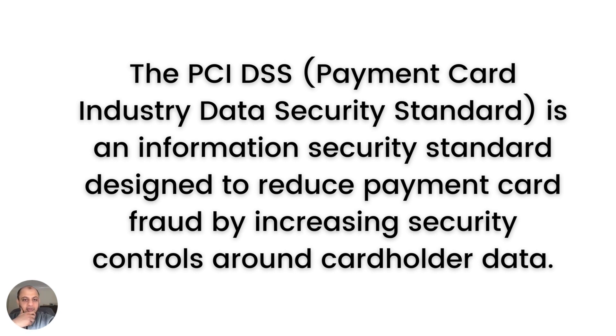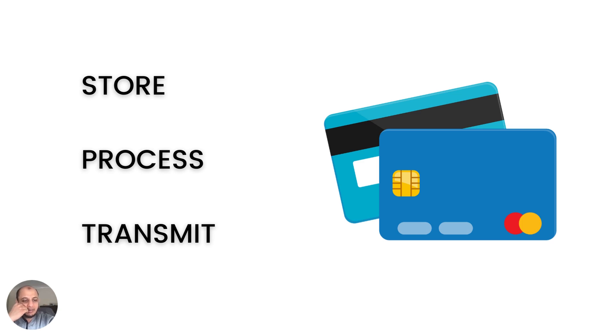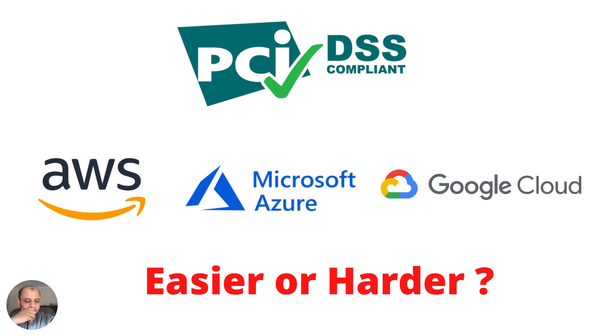Just a quick overview: what is PCI DSS? It's a standard designed to reduce payment card fraud — basically a standard about credit card security and how you implement controls around cardholder data. It's applicable to anyone who stores, processes, or transmits cardholder data. Whatever type of company you are, if you store, process, or transmit cardholder data, you must be certified to the PCI DSS standard and follow its requirements.